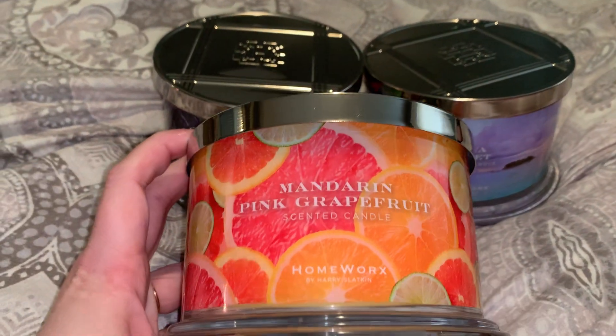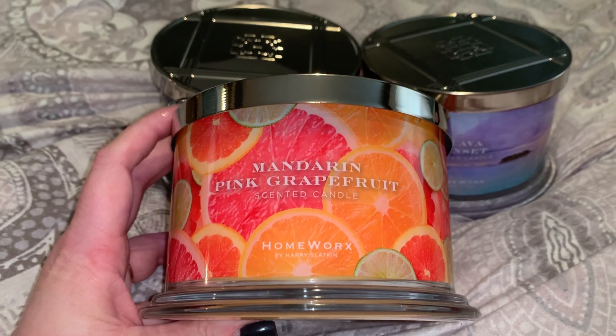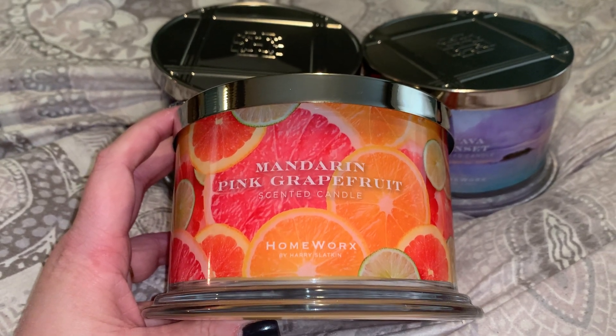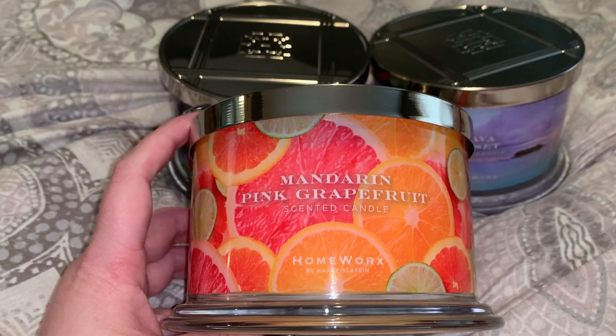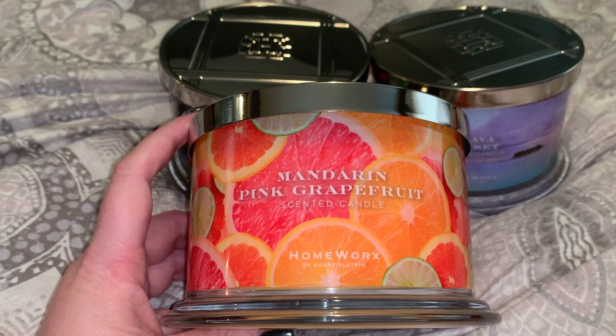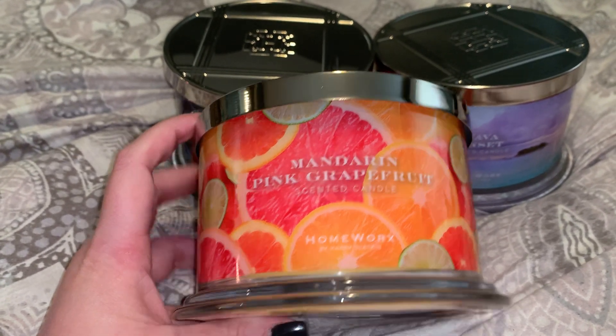We're going to start with this one — Mandarin and Pink Grapefruit. I love the detail of the wraps on these candles; they are so vivid and realistic. Not to mention, I love the jars — these jars are super heavy and weighty.